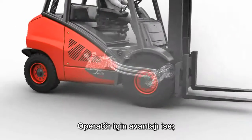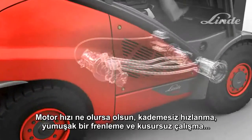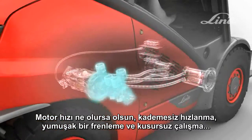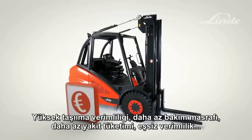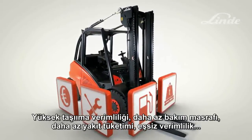The advantages for the operator: stepless acceleration from rest, smooth braking and precise operation, regardless of engine speed. The advantages for the customer: high handling efficiency, low maintenance costs, low fuel consumption, and unmatched productivity.